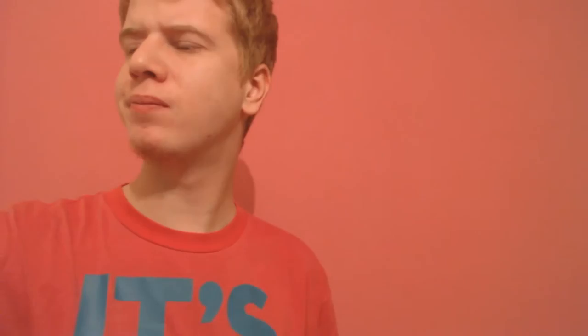Right, so our second sweet is Sweet Tarts. They're not actually that big — it says it there. I'm zooming in to show the detail. These are supposed to be tangy candy, so let's open them and see what they taste like. Okay, they're quite big. Tastes chewy. Oh, it's quite sour! Yeah, certainly tangy. It's quite sour actually, but that only lasts a tiny little bit. Looks like I'm a big fan.